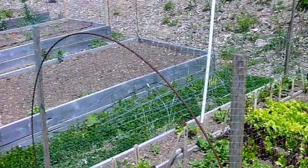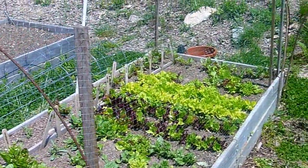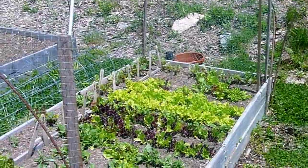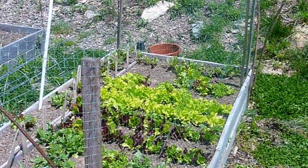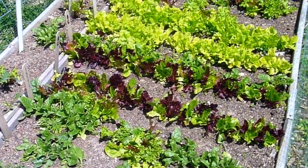There are deer, so people have different ways of trying to keep them out. This guy simply stuck some posts and wrapped some netting around — probably just untwirls it to get in. Able to grow lots of lettuce and leafy greens.